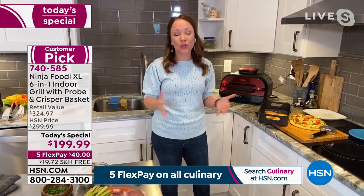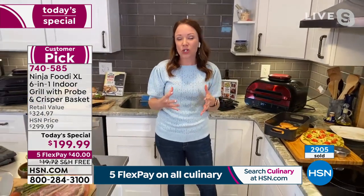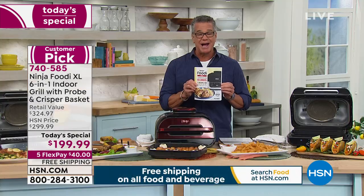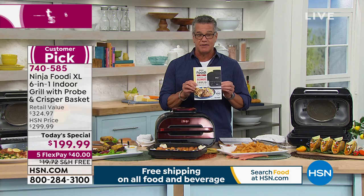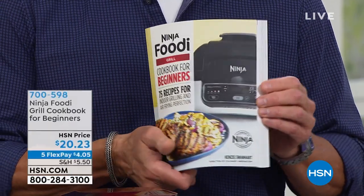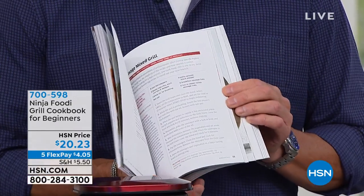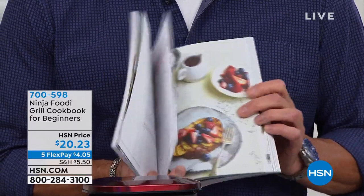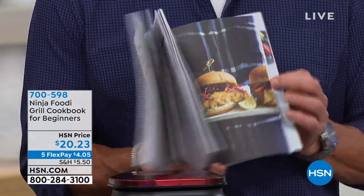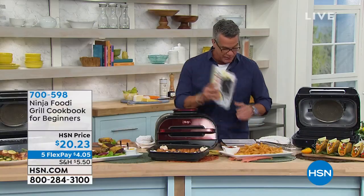It's so versatile — there's so much you can do. The Smart Probe makes sure everything is cooked at the right temperature and right level of doneness. I also want to mention — pick up the Ninja Foodi Cookbook for Beginners. It's only 20 bucks, it has 75 air fry recipes, and they are phenomenal. Whether you like desserts, roasting, baking, or air frying, there are lots and lots of great ideas in there.